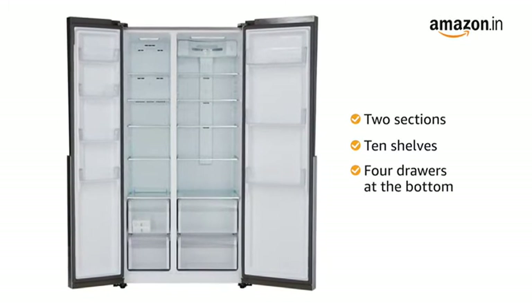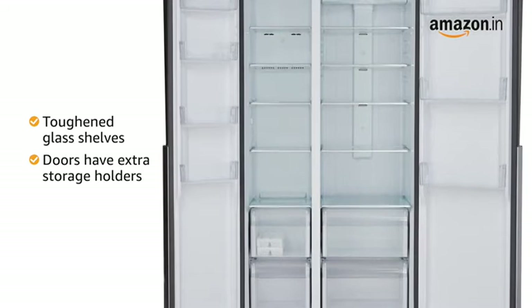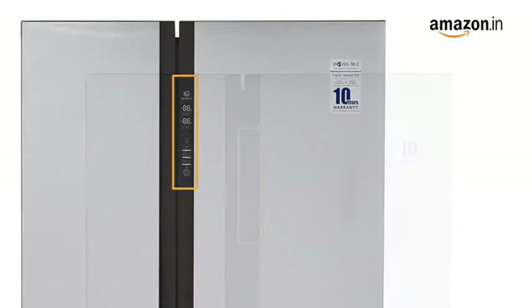This refrigerator has two sections with ten shelves and four drawers at the bottom, offering a large storage capacity. The shelves and drawers are made of toughened glass, and the inside of the doors have holders for additional storage.